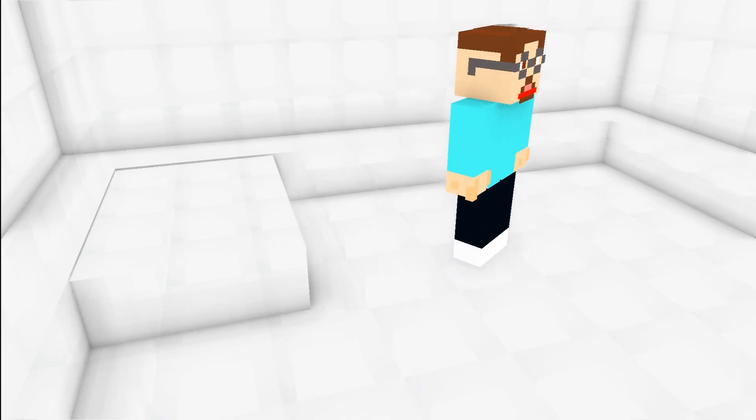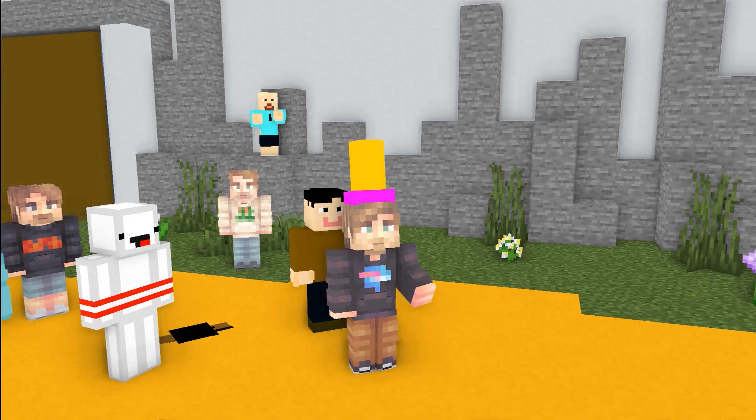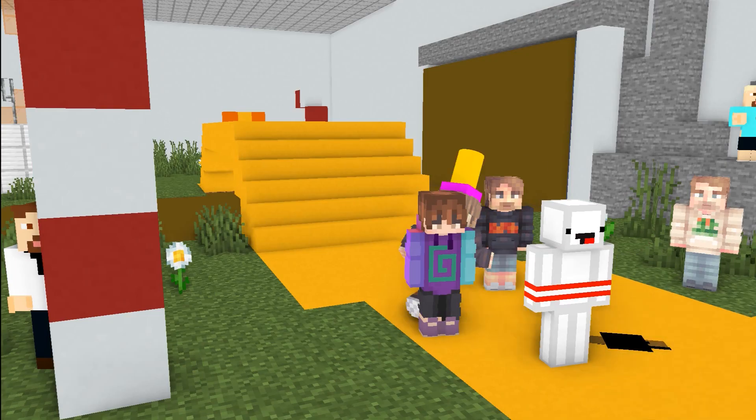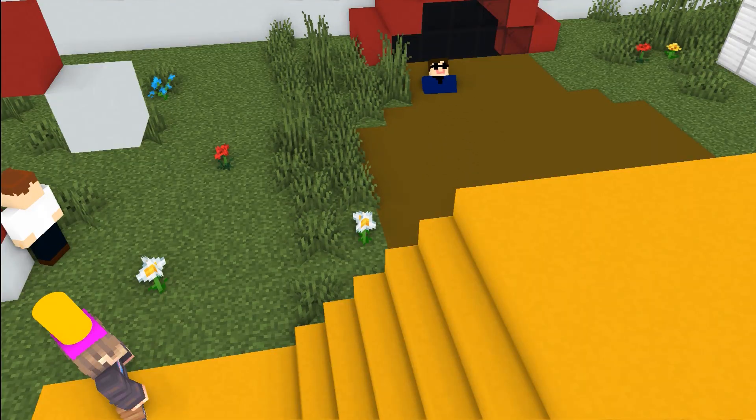We gotta go hide, let's go! It's a marshmallow area — what the heck is this? If I were to hide anywhere in Willy Wonka's Chocolate Factory, I'd probably hide in the chocolate river.